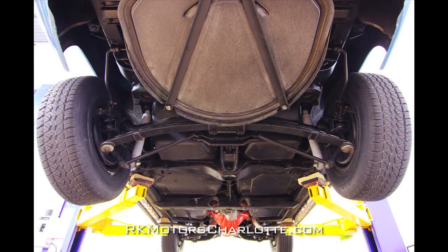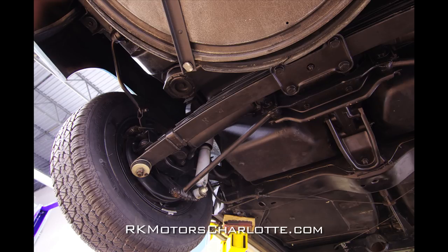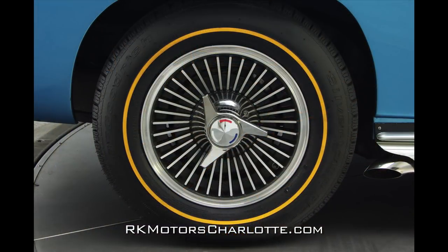Out back, the car's original independent rear suspension features a transversely mounted rear spring and has been expertly restored. Rolling stock consists of 15-inch steel wheels with aluminum turbine-style knockoffs.